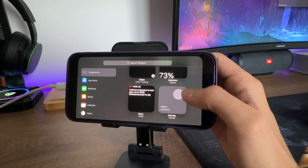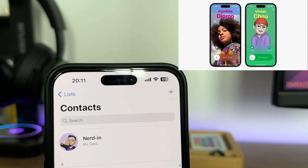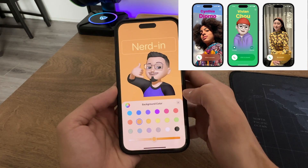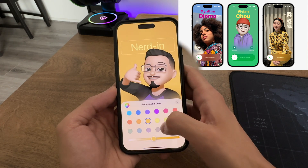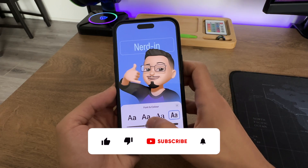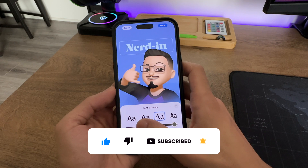StandBy can also display live activities, keeping you updated on deliveries or live sports events. The Phone app now includes a new feature called Contact Posters, enabling you to attach emojis or images to express yourself to specific contacts. These personalized posters will appear in full-screen mode on the recipient's device when they receive your calls, and you have the freedom to customize them with various colors, fonts, and more.